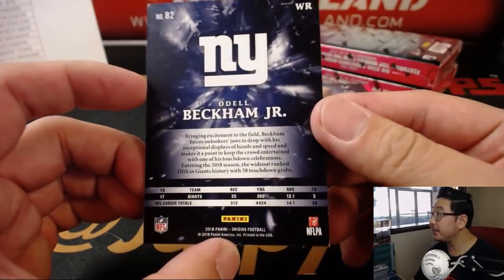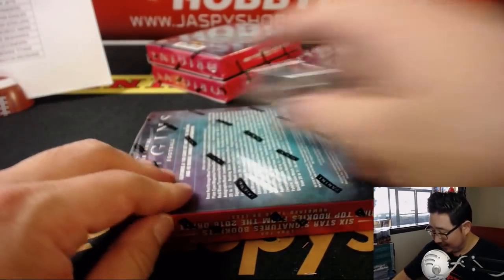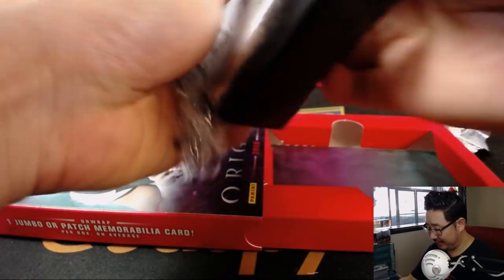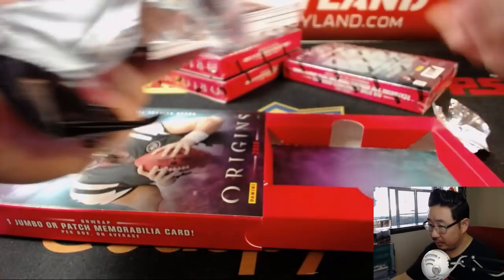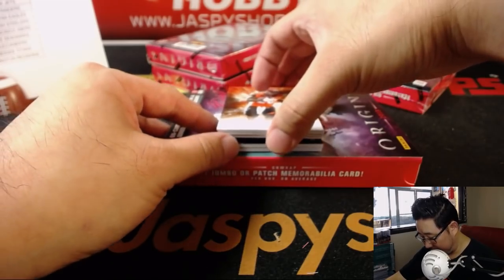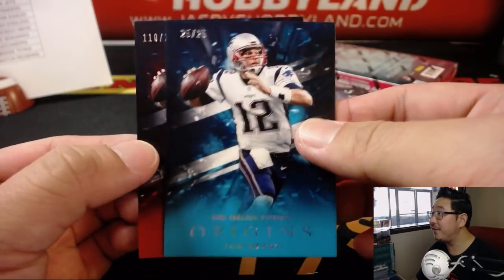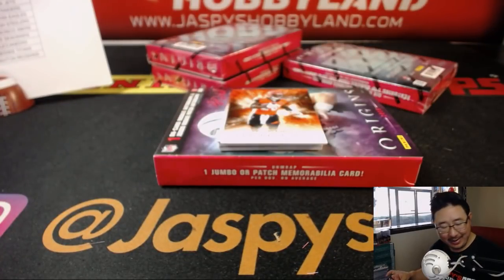And there's Odell Beckham Jr. right here for the Giants. Four boxes left. I don't think the books are guaranteed per case, ladies and gentlemen, but I just wanted to see one. No book here. There's Tyreek Hill. There's Tom Brady, 25 out of 25. And Tom Brady, 110 out of 299. Double the Brady for Karen and her Patriots.